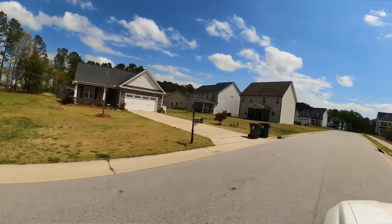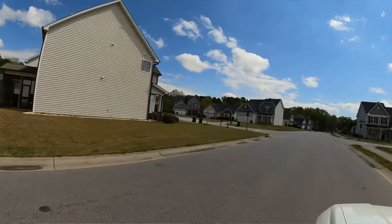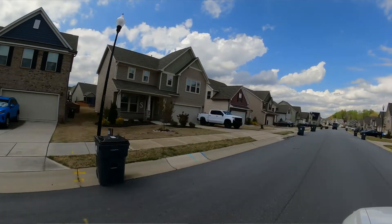Right now we're driving through the existing homeowner community within Weaver's Pond. These homes range from 2007 all the way up to early 2022. Weaver's Pond in Zebulon is going to be a really good option for you if you've maybe looked in Raleigh and just haven't found anything affordable.